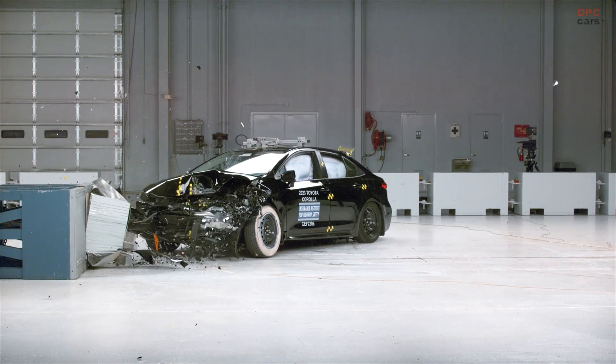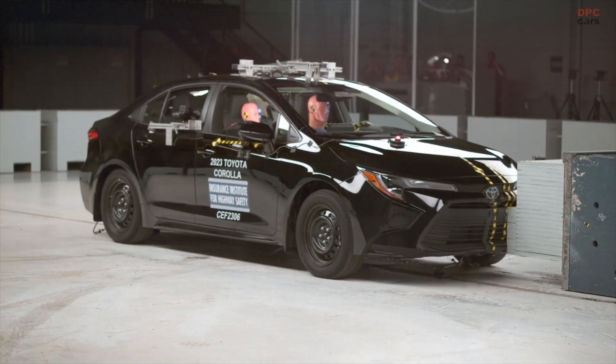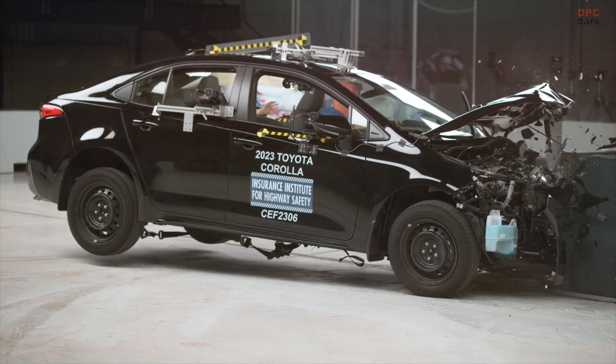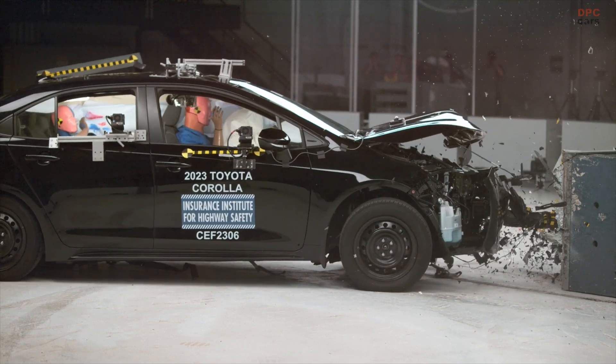Of the five vehicles we evaluated in this round of testing, three received a poor rating and two received an acceptable rating. The poor rated vehicles had higher injury risks to the rear seated passenger for the head, neck, and chest regions.